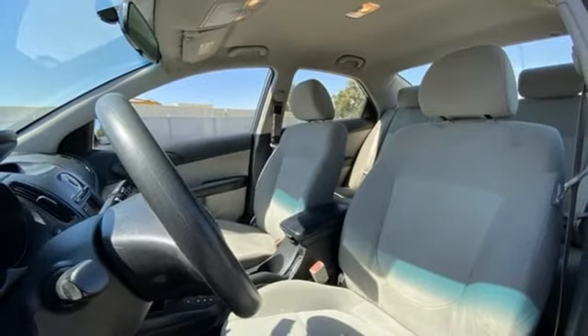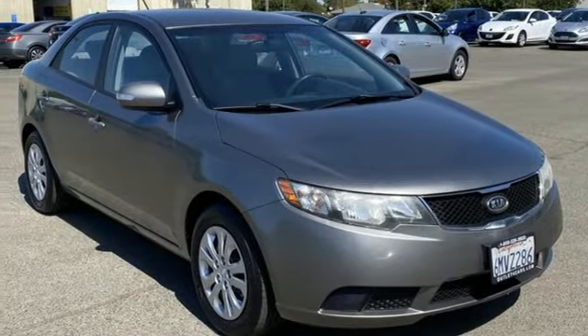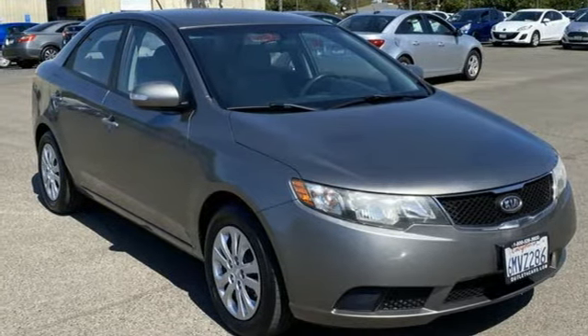Metallic paint, gas pressurized shocks, and an in-line 4-cylinder engine. See what it can do when you take it for a test drive.